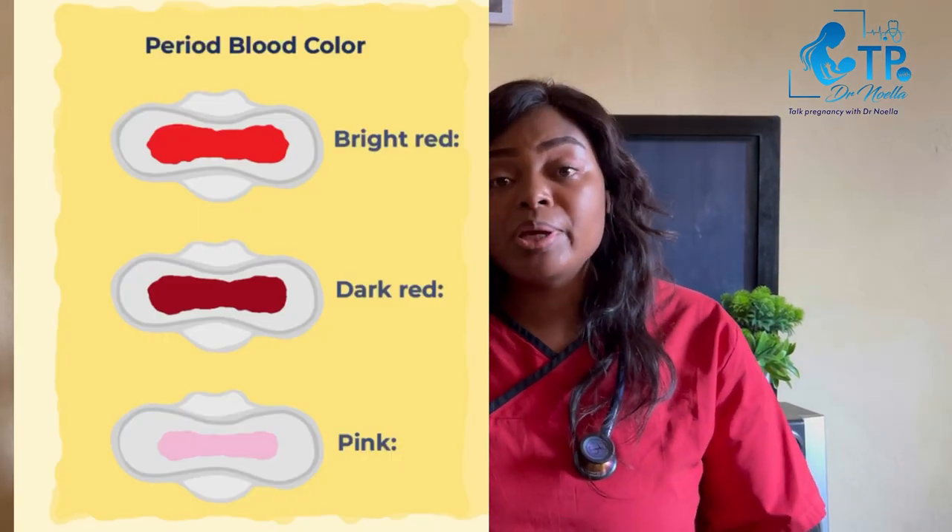The next color is pink. When people see pink blood, the main thought is that they are anemic and don't have enough blood. No — it simply means the blood has been diluted by vaginal discharges, mucus, or cervical discharges. During the period these discharges can increase, and just like diluting a drink with water, the color becomes lighter. This is usually seen towards the beginning or end of your period.